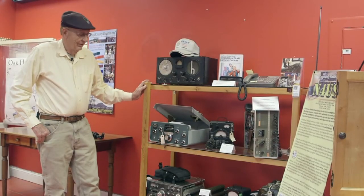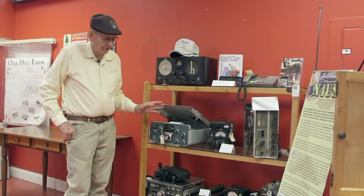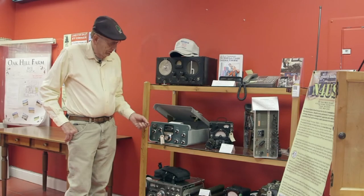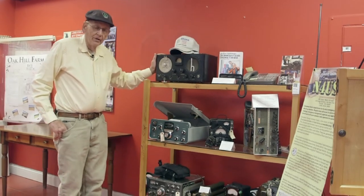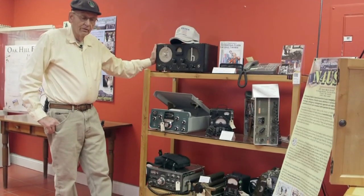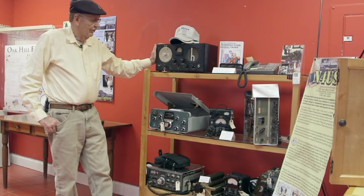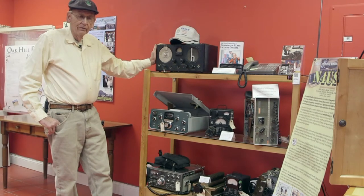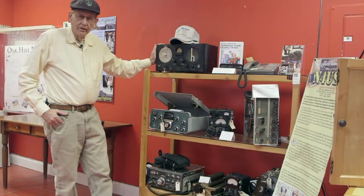Part of our museum does include a small electronics collection — crystal radios on up through vacuum tubes and so forth. Here you see a few ham radios. I got my interest in electronics around 1950 when I was about 12 years old, maybe even in 1948 when I was 10 and had a crystal radio. When I was 14 or 15 years old in 1954, I got my first amateur radio license.